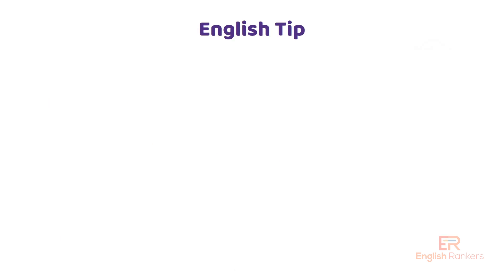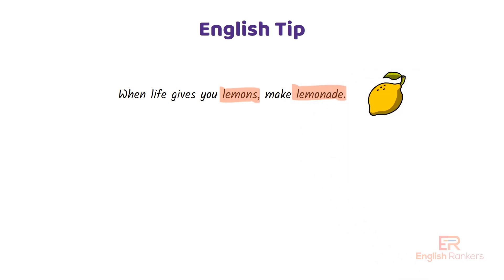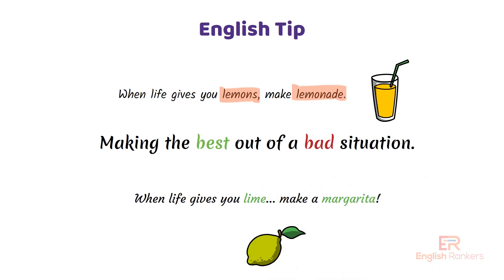Here's a quick English tip for you. Have you ever heard the phrase 'when life gives you lemons, make lemonade'? It means making the best out of a bad situation. You can also use it with limes: when life gives you a lime, make a margarita!